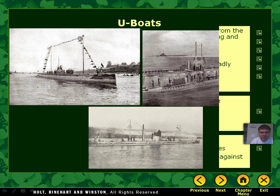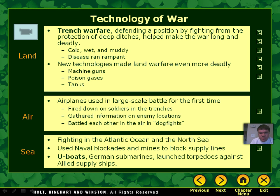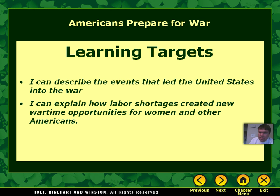So there we have the different technology of World War I. When we come back for our next subject, we're going to talk about how the United States gets drawn into the war, because the United States doesn't start in this war right away. Make sure you get your notes done.